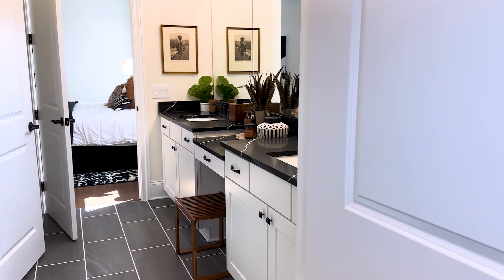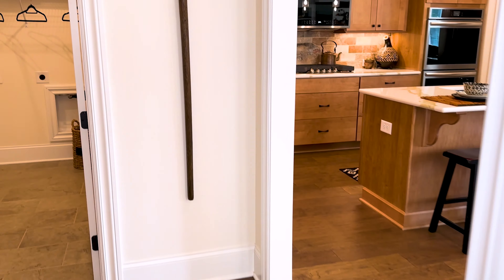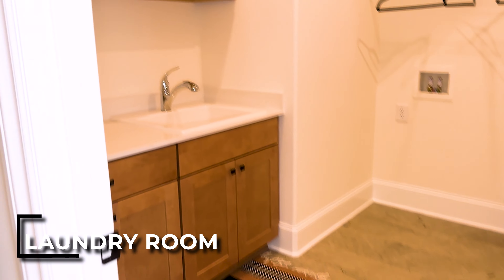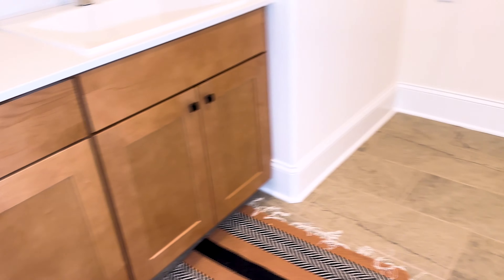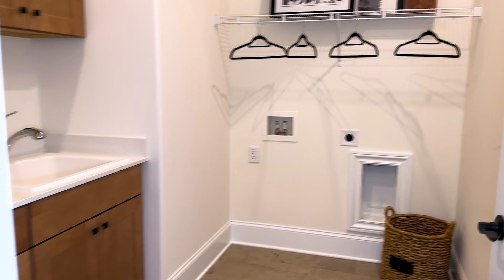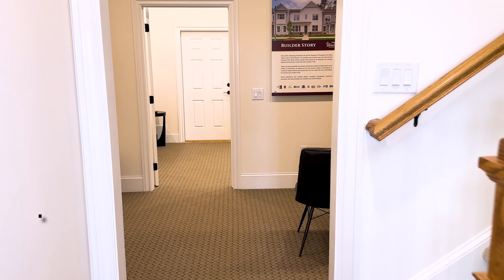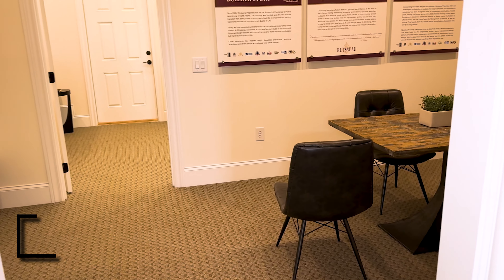Okay, let's keep going through the main floor. As we come out into the hallway, the laundry room is here — it's a great size with upper cabinets, lower cabinets, and a sink. Now toward the back here is their sales office; that would actually be where the garage is, where you would come into the home.